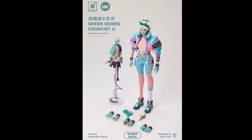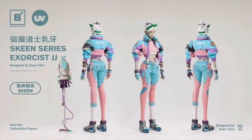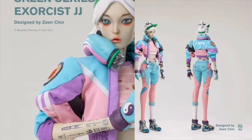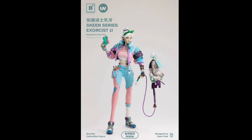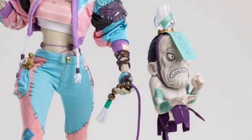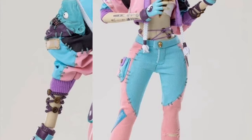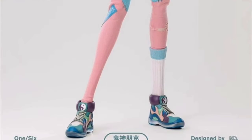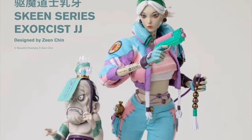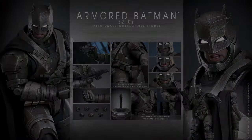Underverse Beautiful Chemistry and Zine Shin Skein Series Exorcist JJ, quarter two of 2024, at $190. She looks really cool with a bunch of accessories and a cool little ghost figure on its own clear flight stand so it looks like he's just hovering. It's a pretty cool figure — kind of cartoony looking, which is the Underverse style, but still cool.